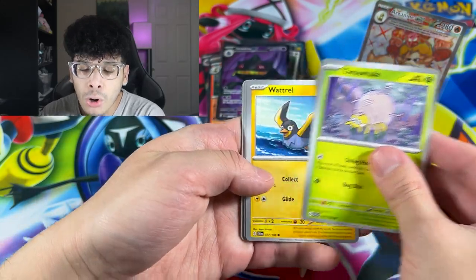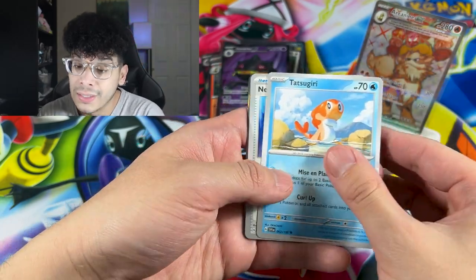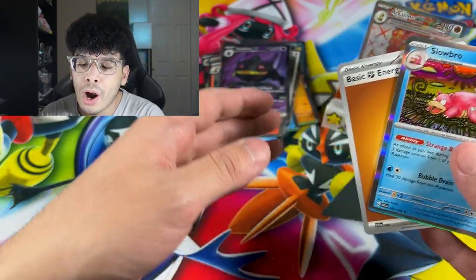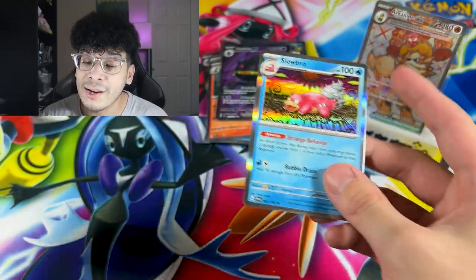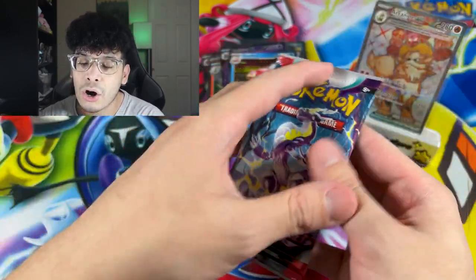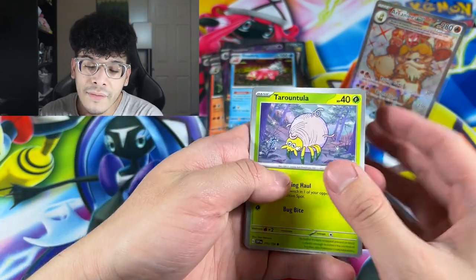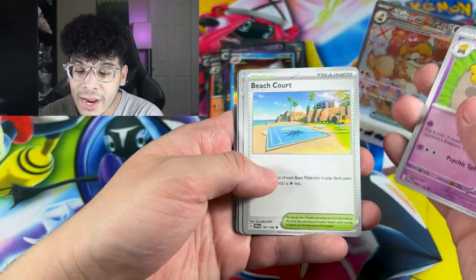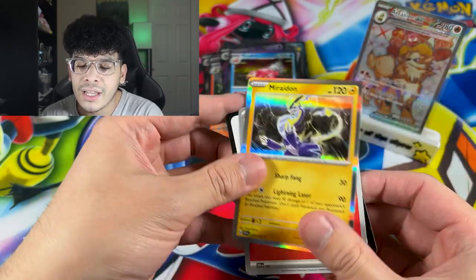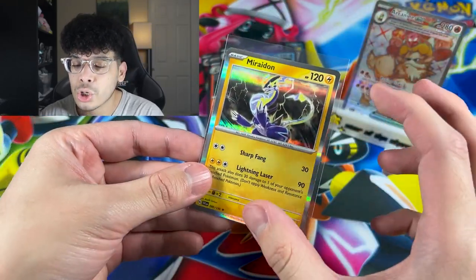Pokemon is low-key redeeming themselves with the backgrounds they're putting on full arts. We got the Nymble, the Greavard, the Chansey, and we got a Slowbro regular holo. No dud packs exist anymore in Scarlet and Violet, which is a good thing — no one is getting dud packs. We got Silicobra and we got a Miraidon holo, everybody.